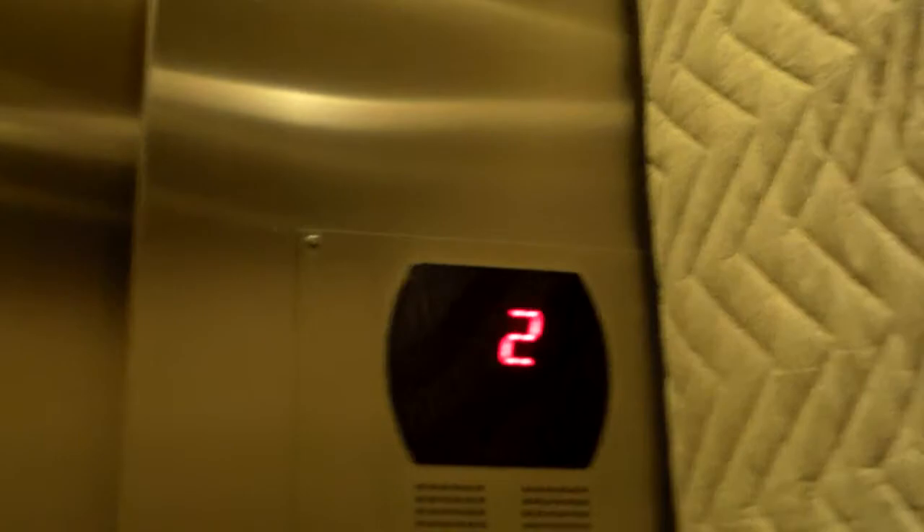We go up to nine. Door closed works. Has access control, obviously not on the ninth floor. Series five fixtures, very tall ceilings, good padding on the walls.